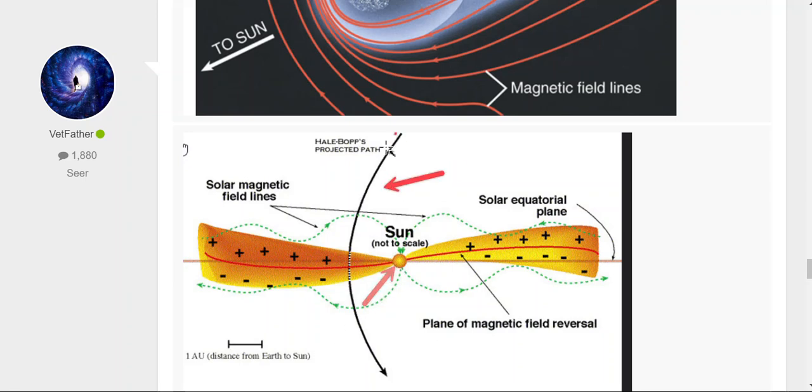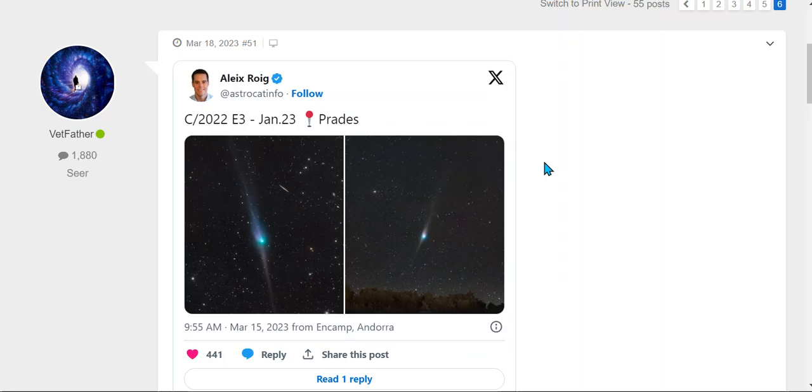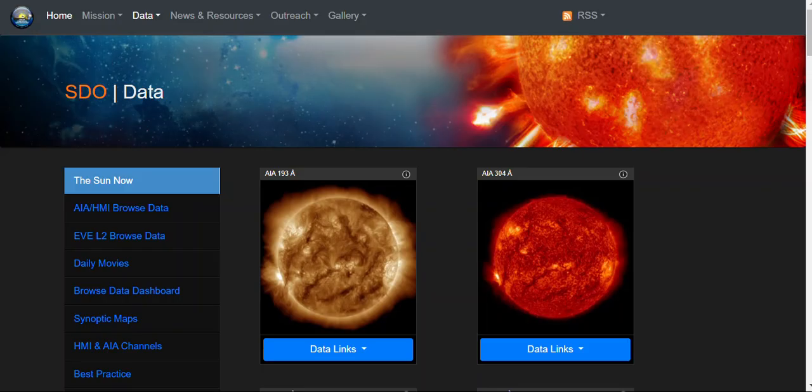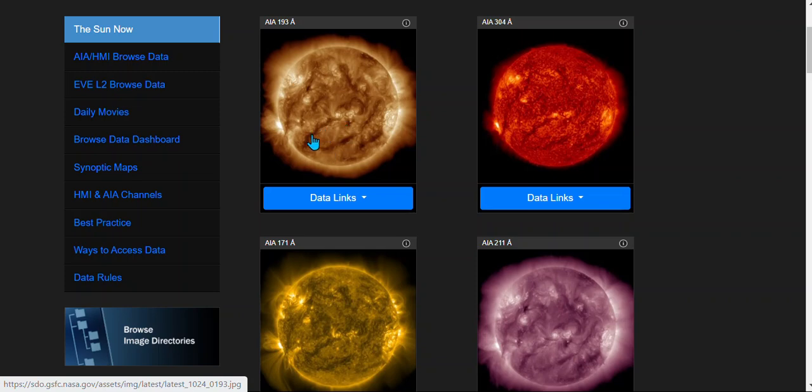The comet will be somewhere in this vicinity right here — basically taking the same route, right underneath the sun where you have the solar magnetic fuel lines. I made a video on it with this title, and here are more images I caught of it — I document it. Now looking at the sun live.